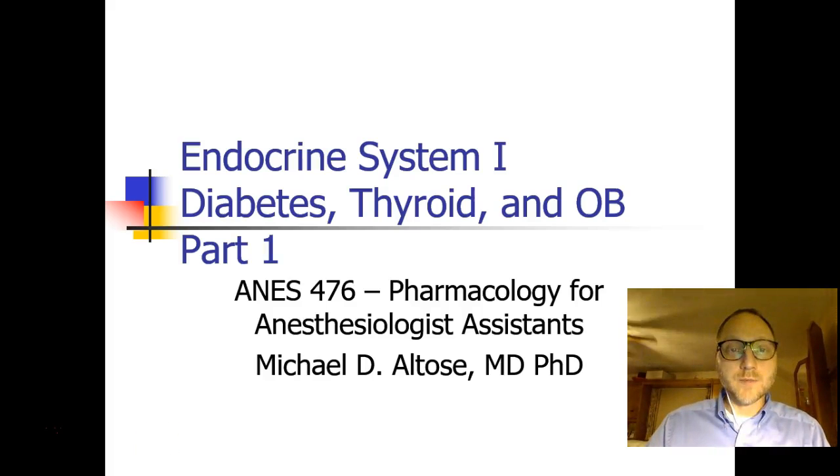Hi, this is Michael Altos, and we are talking about the endocrine system — diabetes, thyroid, and OB — and this is part one.